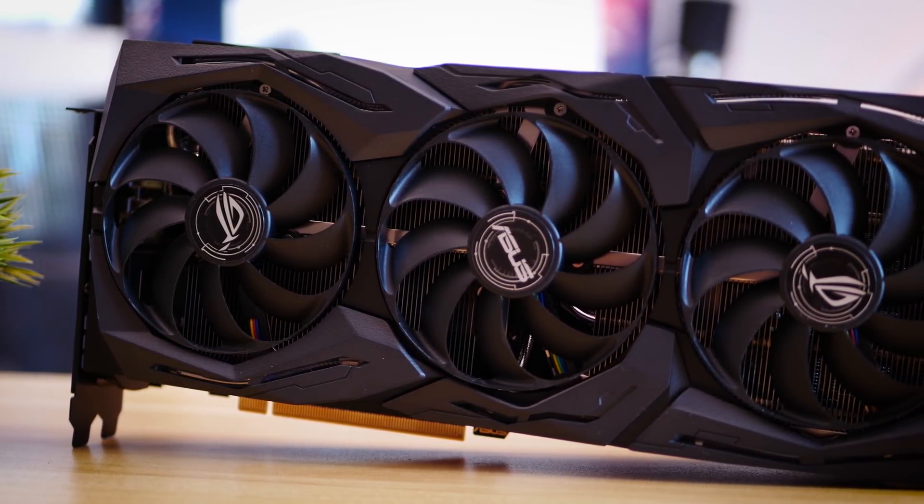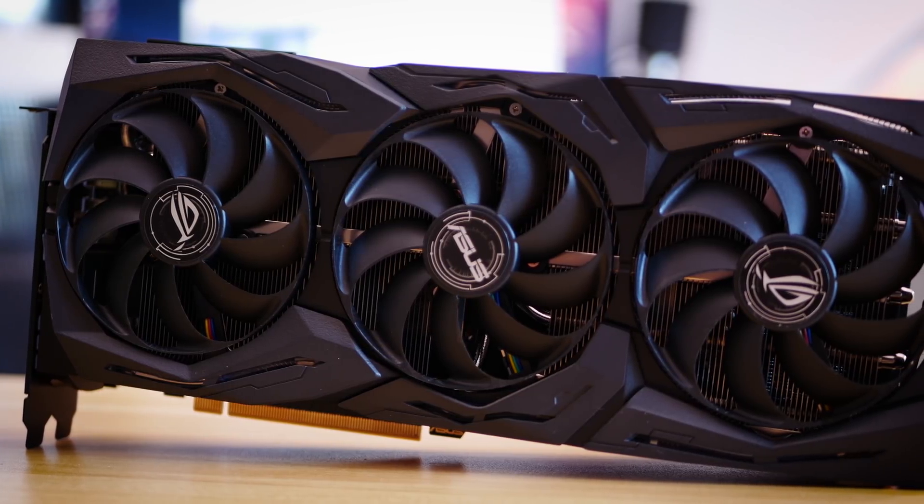But if you're considering an RTX 2080 for the time being, this one from ASUS is the one you should strongly consider, and here's why.